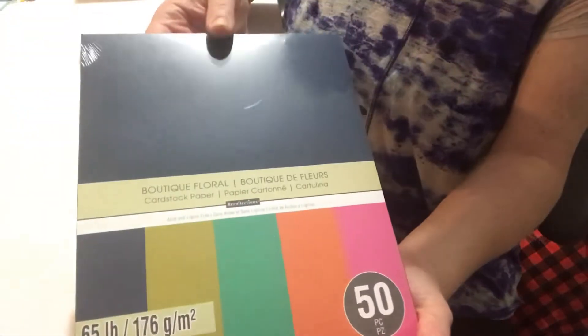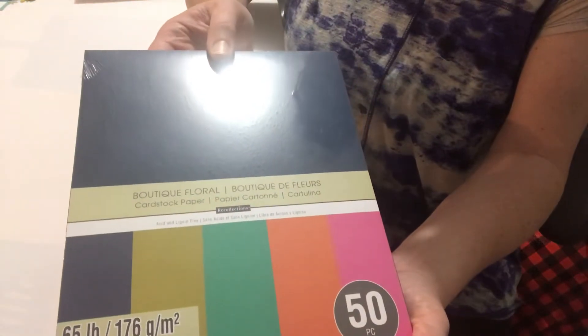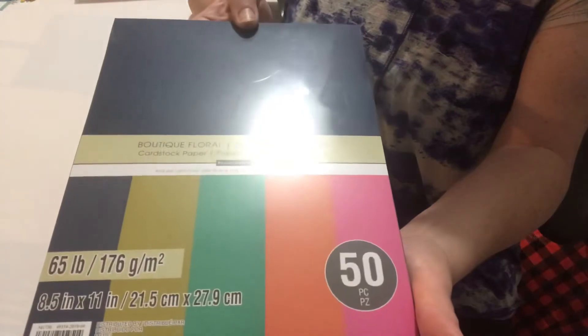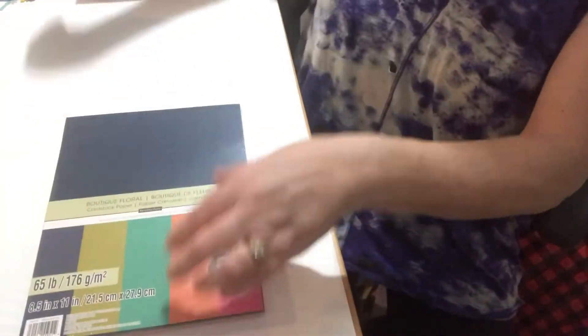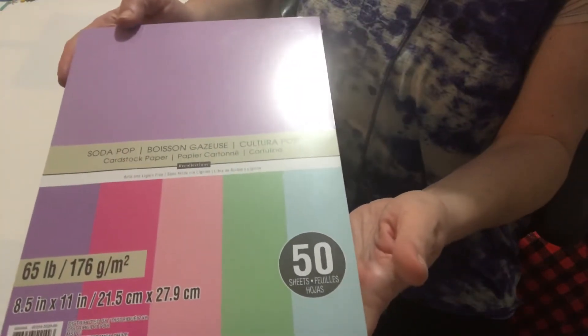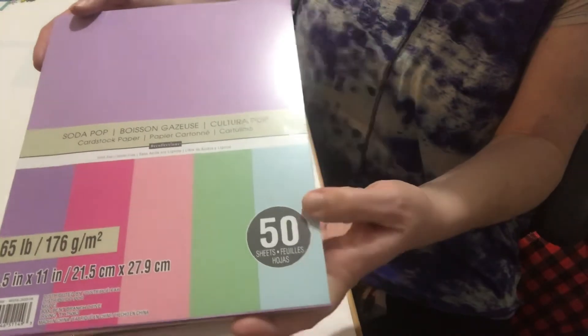So this one is the Boutique Floral. It comes with these colors. Then I love the colors in this one — Soda Pop. So there's purple, fuchsia, rose, green and blue.